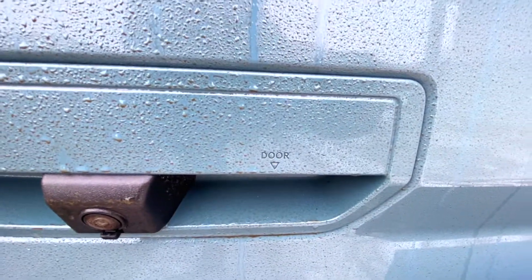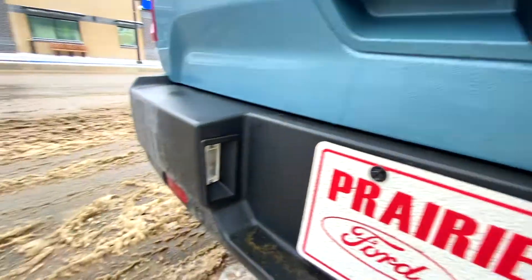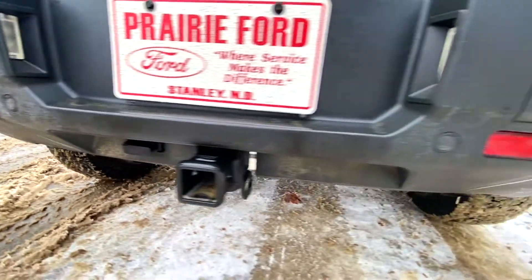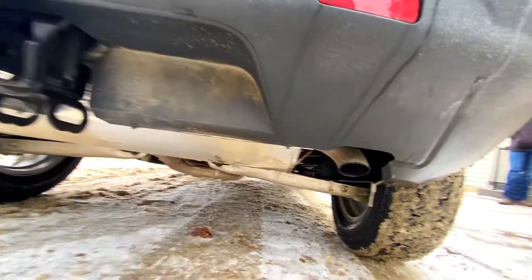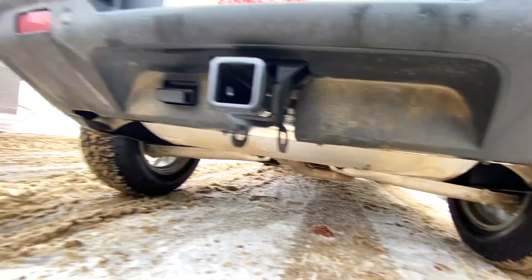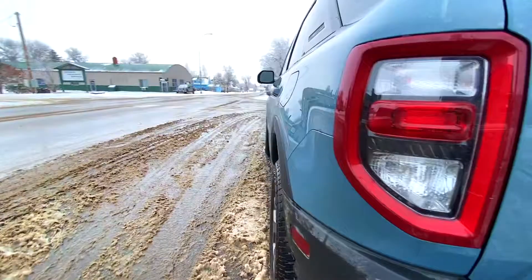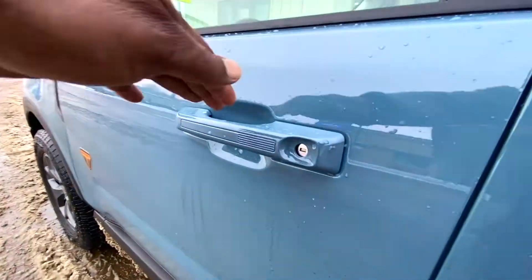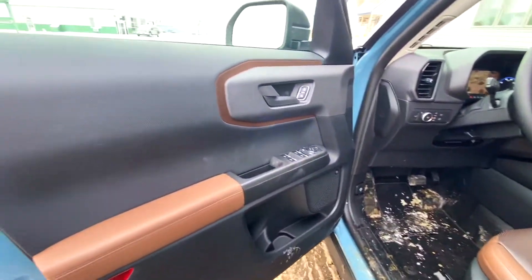Next up is the Badlands trim, which comes equipped with the 2.0-liter EcoBoost engine, 17-inch aluminum wheels, or optional 17-inch wheels with all-terrain off-road tires. The Badlands model has a 6.5-inch LCD digital gauge cluster and navigation is optional.